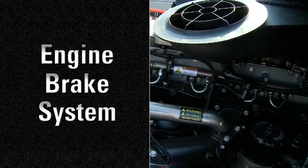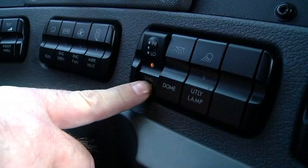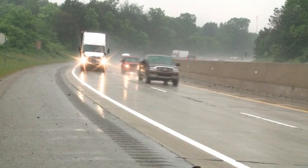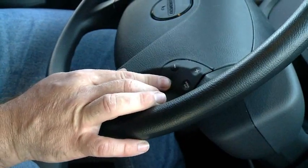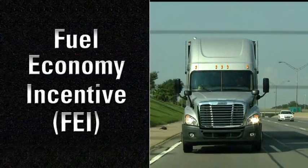The engine brake system utilizes the natural compression of the engine to slow down the vehicle. You can select three levels of braking and activate the system by a simple on-off switch. When driving conditions cause the vehicle's speed to exceed the cruise control set speed, engine brakes can be activated to keep the desired road speed based on engine brake switches.